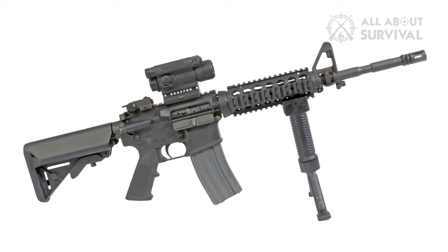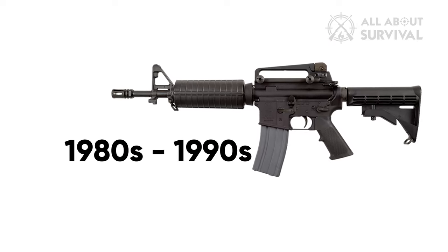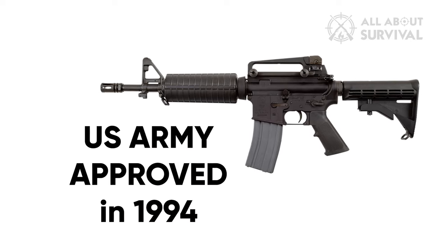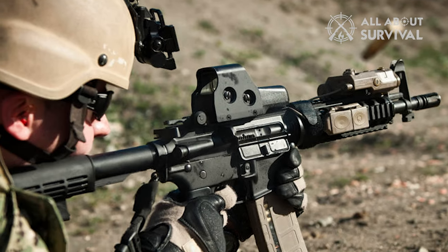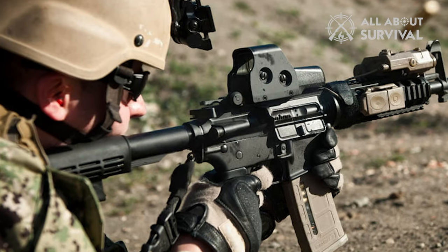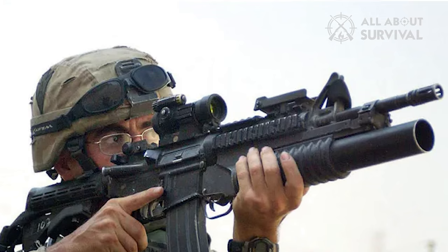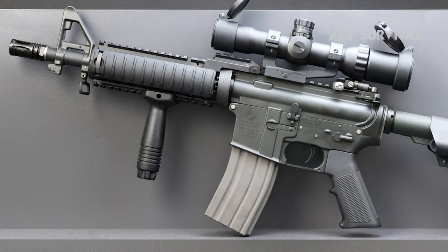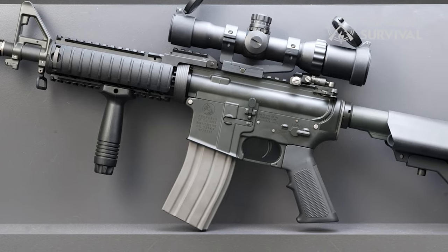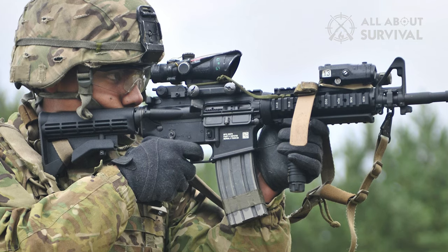M4 Carbine. In essence, the M4 Carbine is an M16A2 assault rifle that has been made lighter and shorter. It was created between the mid-1980s and early 1990s, and the US Army approved it in 1994. It fires the same 5.56mm ammunition from 30-round magazines as the M16, but is shorter — hence the name Carbine. It is possible to modify this carbine by mounting M203 and M320 grenade launchers. The weapon may fire in semi-automatic and three-shot burst modes. The M4A1 version has recently undergone improvements including full-auto fire mode, ambidextrous safety controls, larger barrels, and improved triggers.